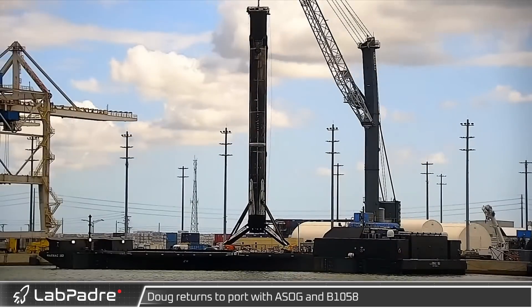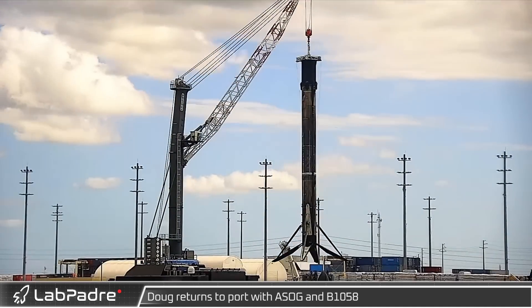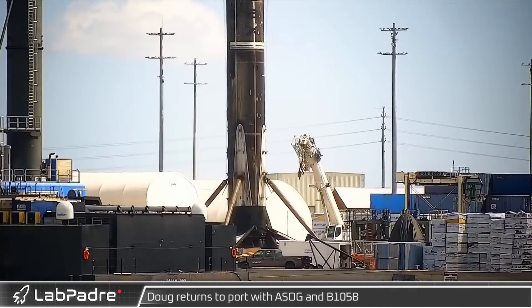With the rapid launch cadence SpaceX has maintained this year, the Starlink constellation is steadily gaining additional capability, and Starlink service is now available in 36 markets around the world.